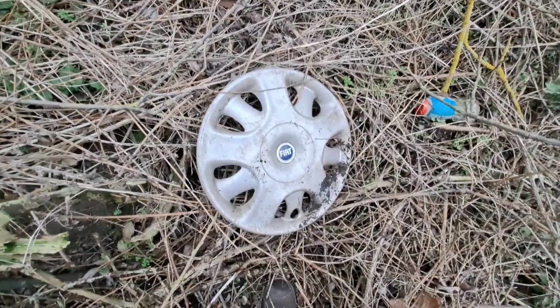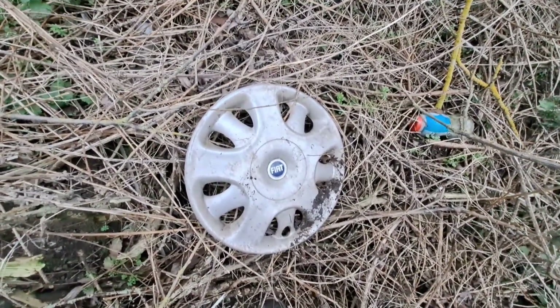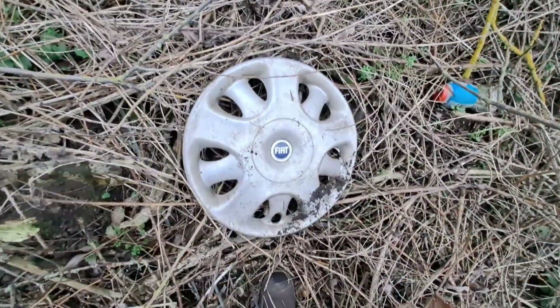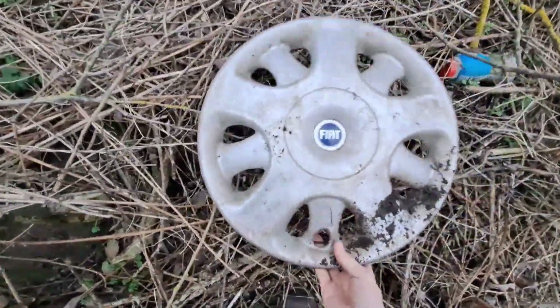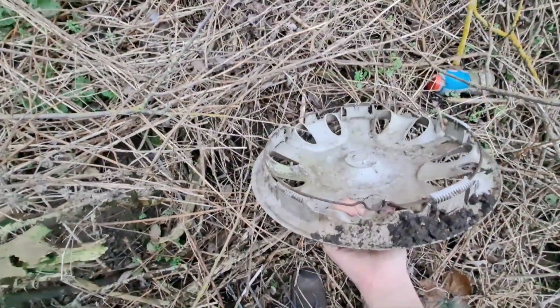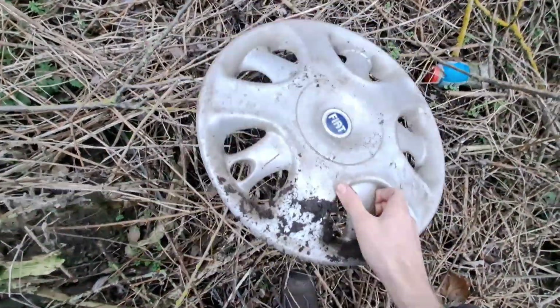Oh, it's a Fiat Maria — wow! I wasn't expecting that, very nice. I already have one of these though. Look at that — all complete, very nice one.